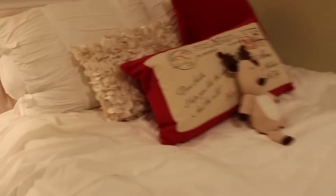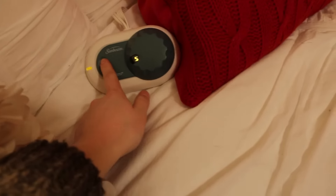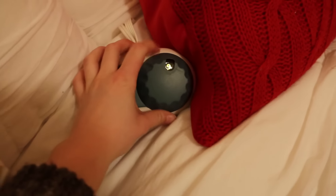I'm cold blooded so in the winter I always have my electric blanket on my bed. I went to turn that on before I made myself a snack.